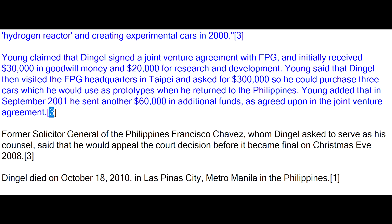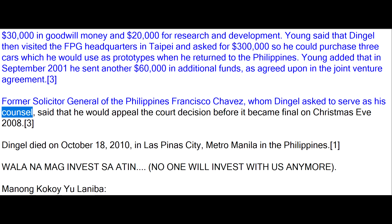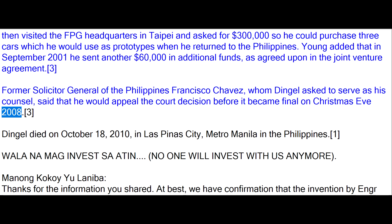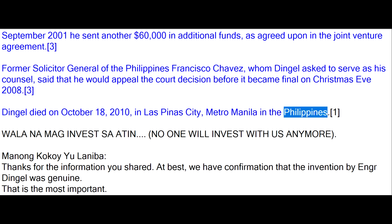Young said that Dingle visited the FPG headquarters in Taipei and asked for $300,000 to purchase three cars to use as prototypes when he returned to the Philippines. Young added that in September 2001 he sent another $60,000 in additional funds as agreed upon in the joint venture agreement. Former Solicitor General of the Philippines Francisco Chavez, whom Dingle asked to serve as his counsel, said he would appeal the court decision before it became final on Christmas Eve 2008. Dingle died on October 18, 2010, in Las Piñas City, Metro Manila.